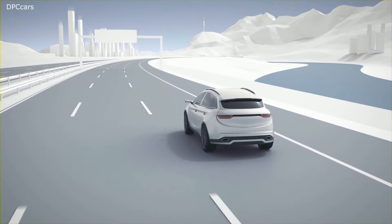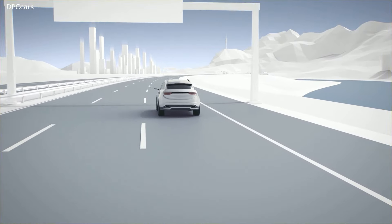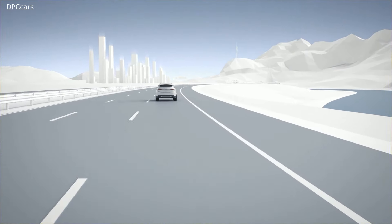The Electronic Stability Program ESP from Bosch — for greater safety and comfort in all driving situations.